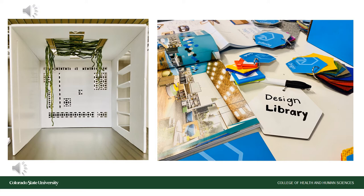The design library is a fully student-run resource and materials space. In this space, there are tons of interior architecture and design materials to be learned, identified, used, and employed in projects.